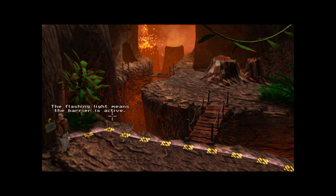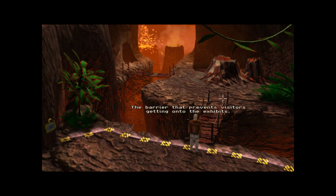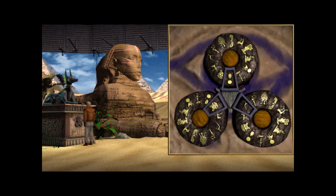The flashing light means the barrier is active — true, because there seems to be actively lava in here. The barrier prevents visitors from getting onto the exhibits. I can't get past, but we must get past because there seems to be an entrance here. I guess we have to figure out the stupid riddle — so difficult to get into this control room. I can't even tell what these shapes are, to be honest.